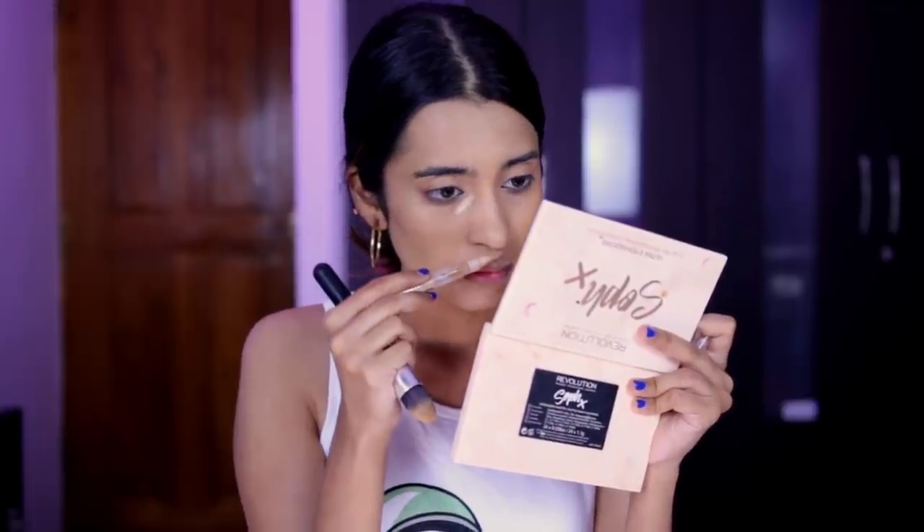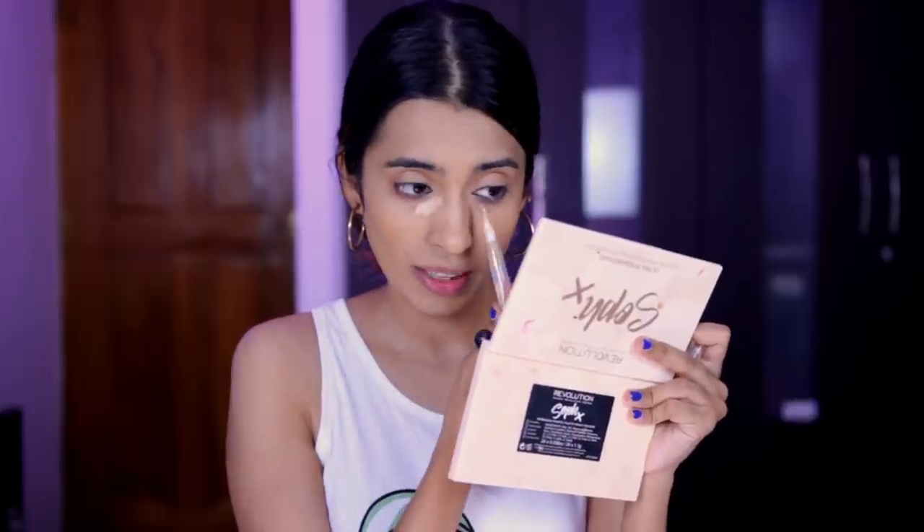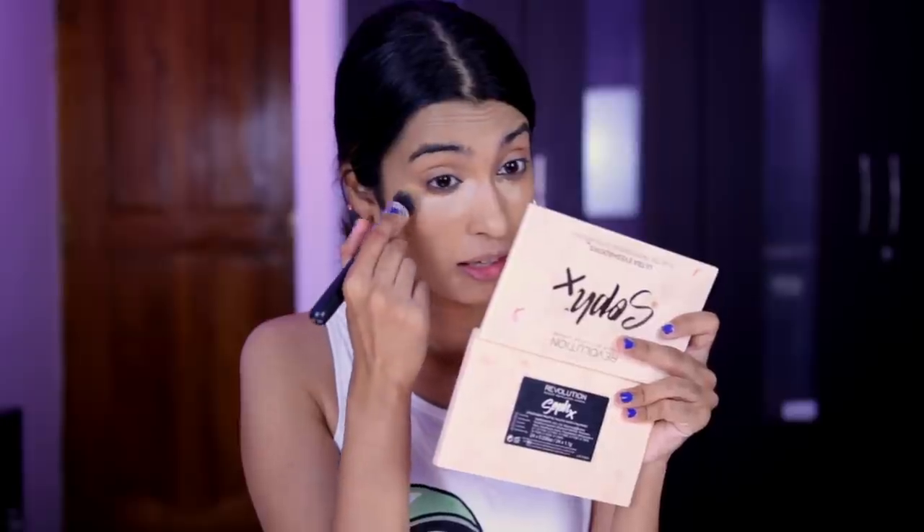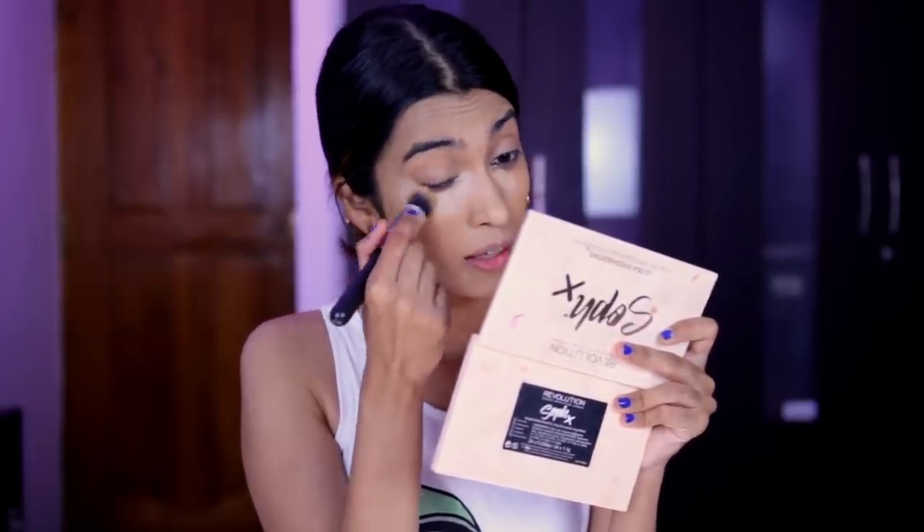Now I want to use a highlighting concealer — this is the Maybelline Luminous Dream Touch Highlighting Concealer. I used to really like this as a highlighting concealer, but my preferences have changed so I don't think I'll be using this anymore, and it's pretty old as well. It still smells fine and hasn't gone rancid, but I just don't use it at all anymore. I never really liked this shade for highlighting — it's too light. I got it in the shade Honey, but it looks so light and white. This is my problem with Maybelline concealers: they never get the shade or undertone right.